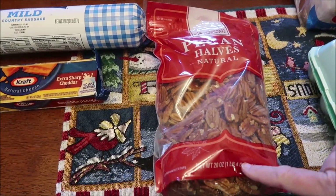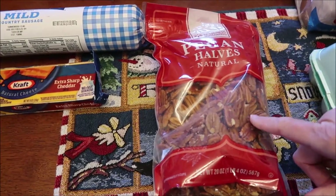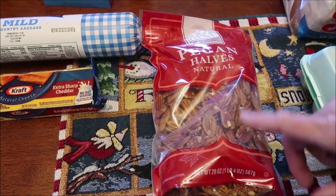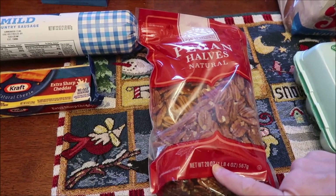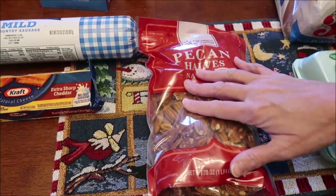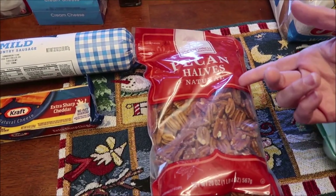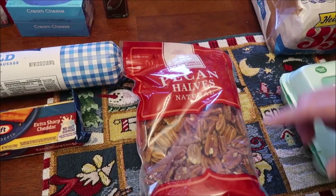It was a 16-ounce bag for $10. Then we went to the produce section in Walmart and they had a display set up at the same exact price for 20 ounces — you get four more ounces if you get it from the produce section. These look better too — the other one was in little pieces, but these are like whole halves, like Fisher or something. So look in the produce section for your pecans.